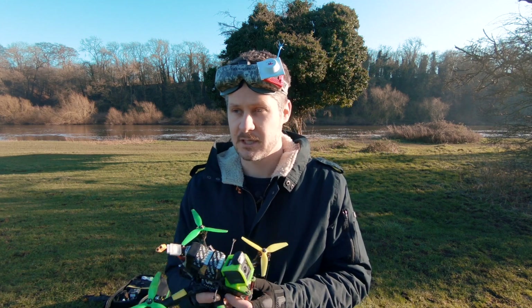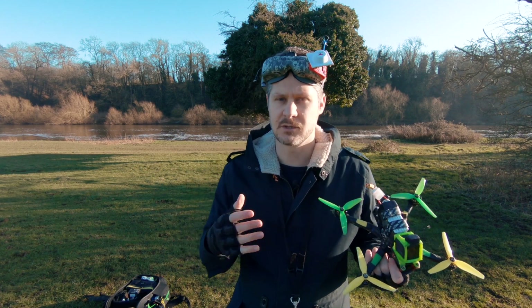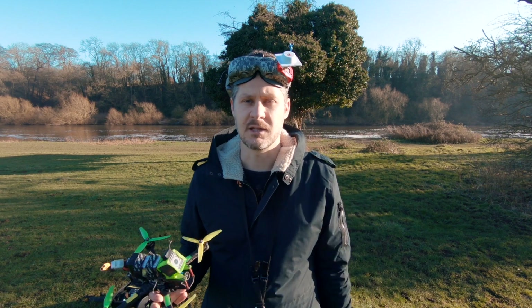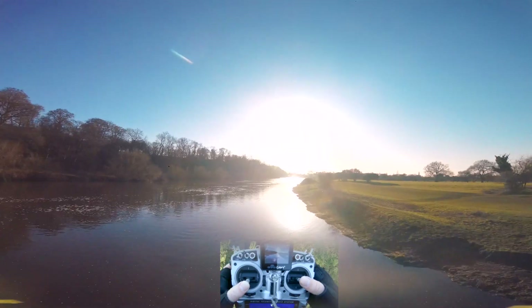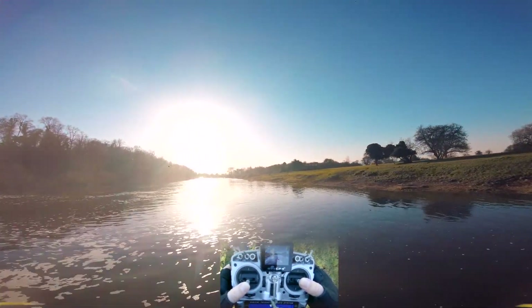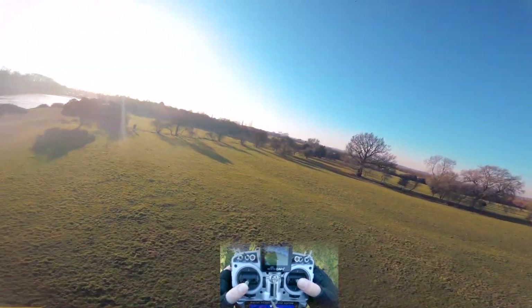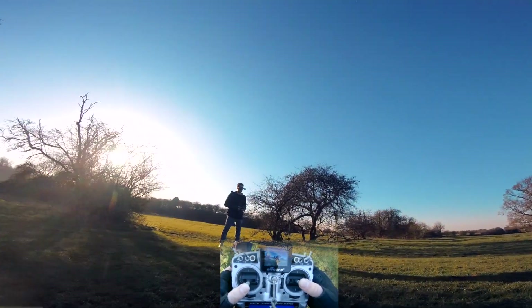We're going to get on the stick cam and I'm going to give you a demonstration of all the kind of flying you can do with one of these. Then at the end I'll link to some other channels with really useful information. But for now let's get on the stick cam and have a demonstration. You can get an idea of the sort of beautiful cinematic look we can get with these things. Let's fly back over to where we are — here's me flying.